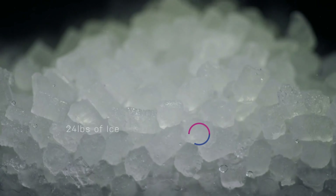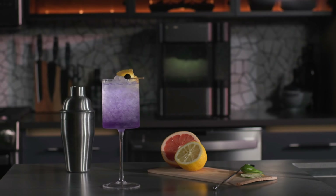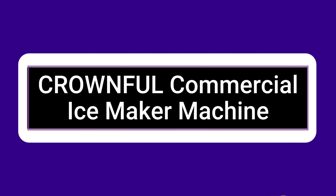Serve chewable, crunchable, craveable nugget ice that, in contrast to conventional hard cubes, is ready quickly and maintains its flavor. Cooling nugget ice is created from ice flakes that have been compacted and is ideal for cocktails, sodas, and other beverages.